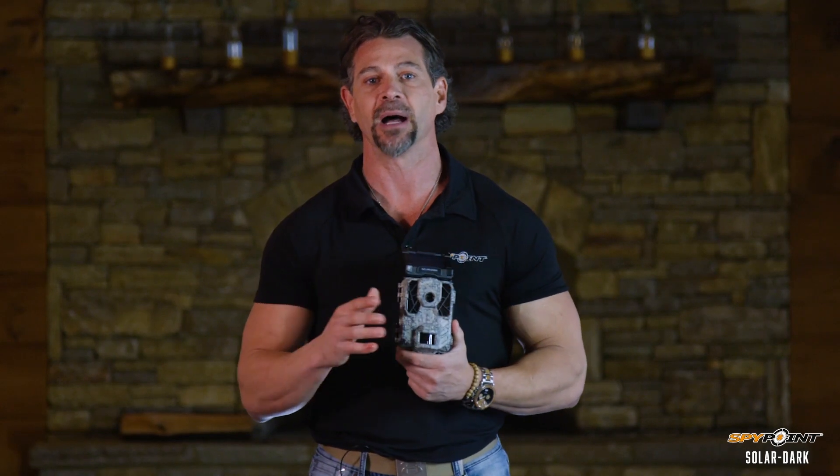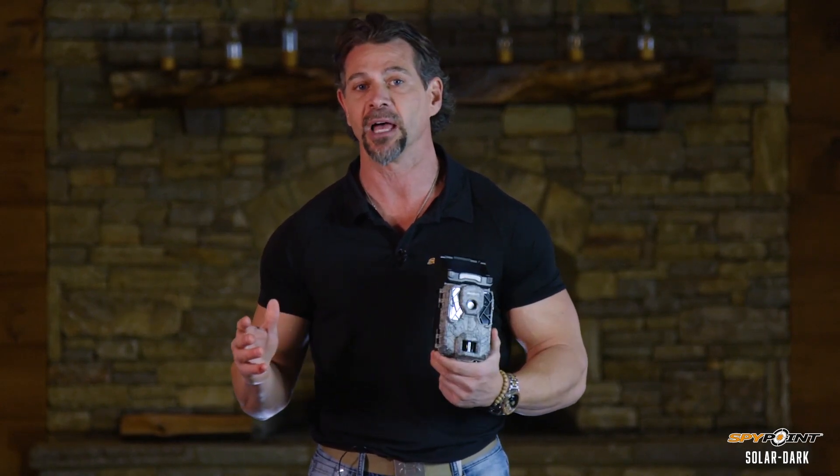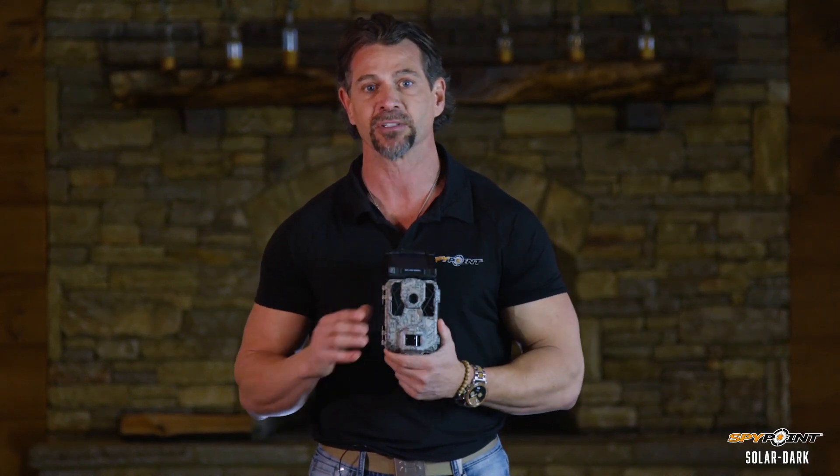The SpyPoint Solar Dark combines industry-leading LED technology, virtually unlimited battery life, and super fast trigger speed, making this a must-have trail camera.